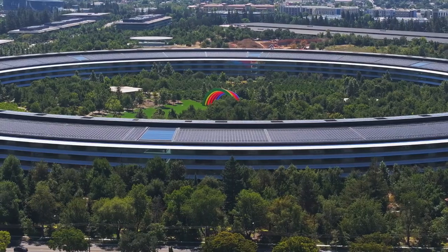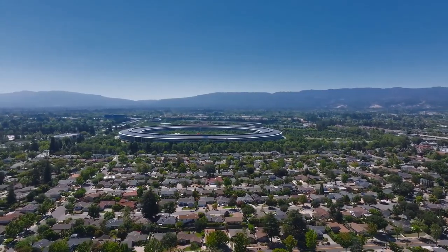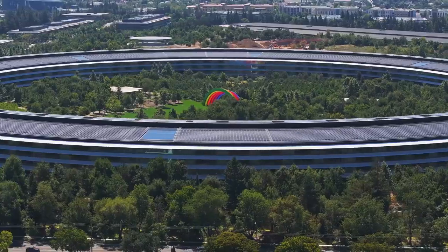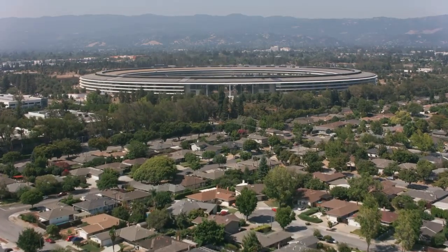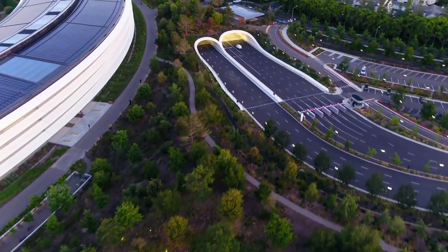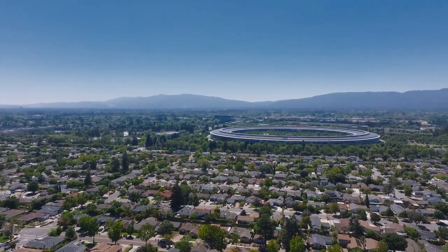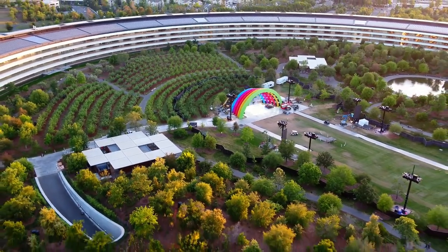Apple Park, often described as Apple's crown jewel, stands as a testament to the company's commitment to innovation, sustainability, and exceptional design. Located in Cupertino, California, this futuristic campus is more than just a corporate headquarters. It's a symbol of the forward-thinking ethos that has driven Apple to become a global leader in technology and design.